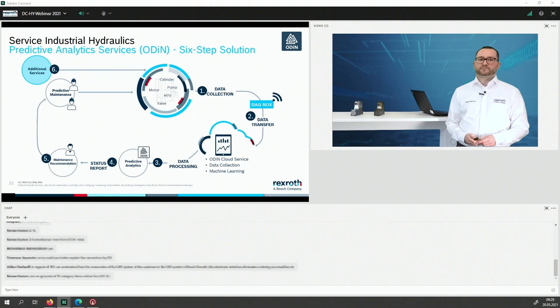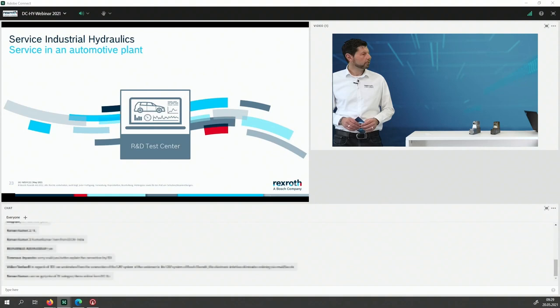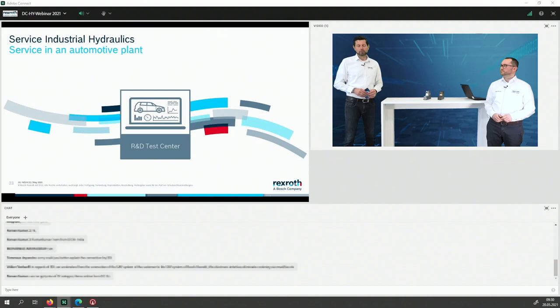There's a question from Raman: can we get the price of service category items online? Yes, via the e-shop for example — and you can also get in contact with us afterwards and we'll provide the prices you need. The spare parts catalog links are also connected to your local e-shop, so if you're an e-shop user you can already get your individual pricing for these items.